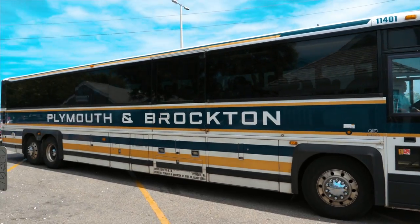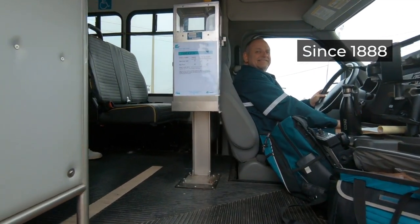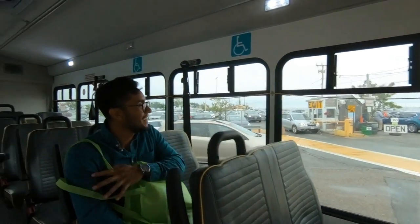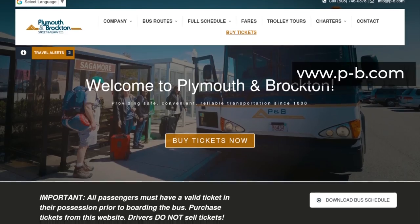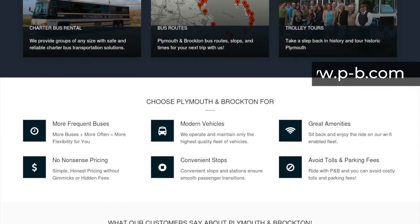If you don't have a car and prefer to come by land, we have you covered. The Plymouth and Brockton Street Railway Company has offered transportation to Provincetown since 1888. They have regular bus service from Boston, New York, Providence, and Hyannis, though it takes a little more time than driving yourself. To buy tickets, visit PB.com. Tickets range from $1 to $40 depending on where you're departing from.